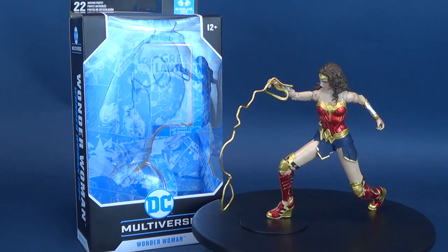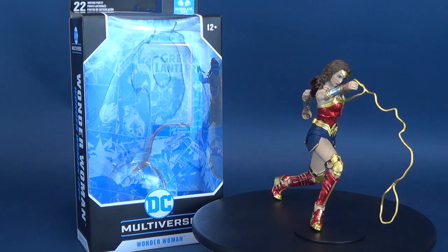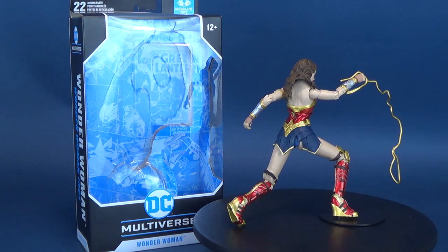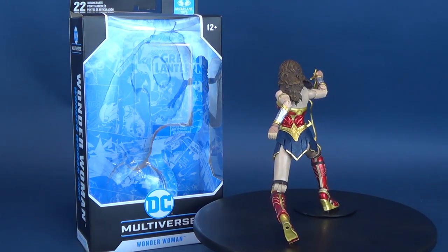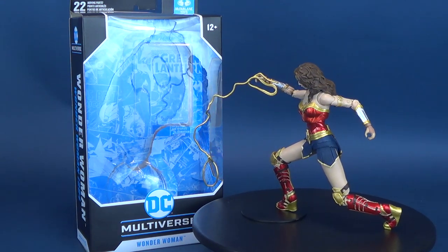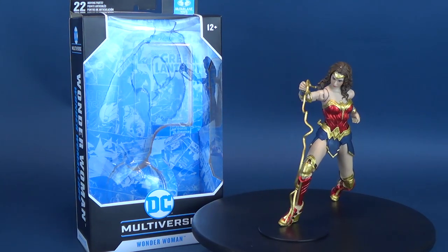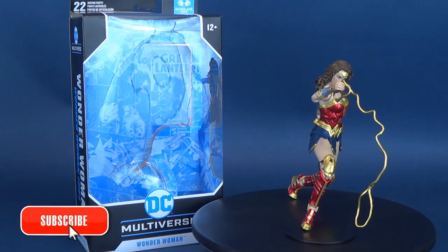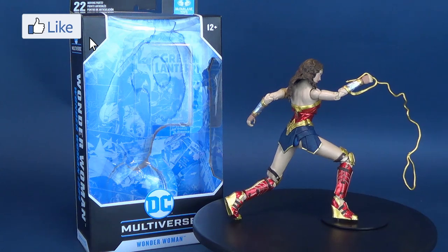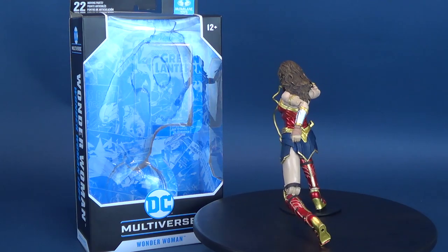What do you guys think of the new McFarlane Toys Multiverse Wonder Woman from Wonder Woman 1984? Let me know down below in the comments whether you picked up the figure or whether this review helped you decide. We're also going to be having a look at the gold armor Wonder Woman coming up in the next several reviews. If you're new to this channel and like what you see, hit that subscribe button and the bell notification to stay tuned — there are a lot of reviews coming your way. As always, thanks for watching and I'll see you guys next time.